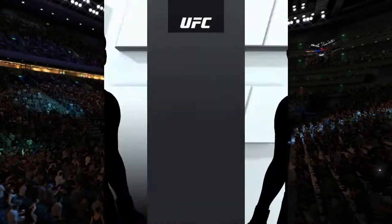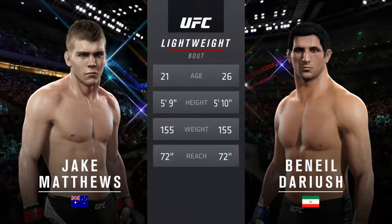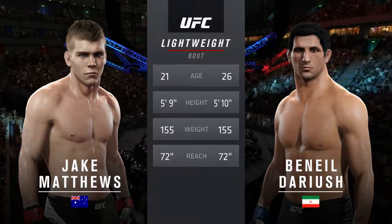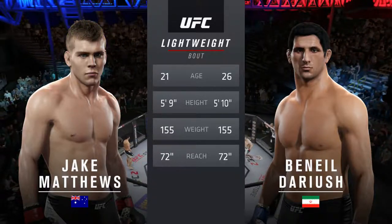Our tale of the tape for this lightweight collision: Darius is five years the elder, he is one inch taller, and the reach is identical. With the official introductions, here is Bruce Buffer.